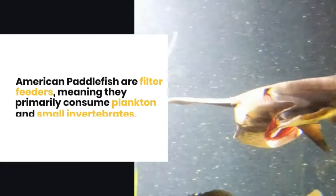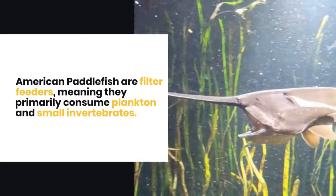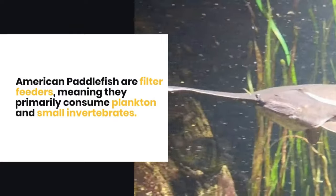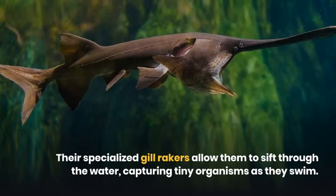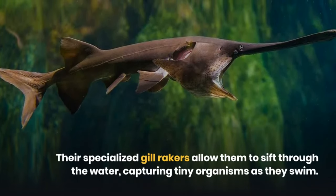American Paddlefish are filter feeders, meaning they primarily consume plankton and small invertebrates. Their specialized gill rakers allow them to sift through the water, capturing tiny organisms as they swim.